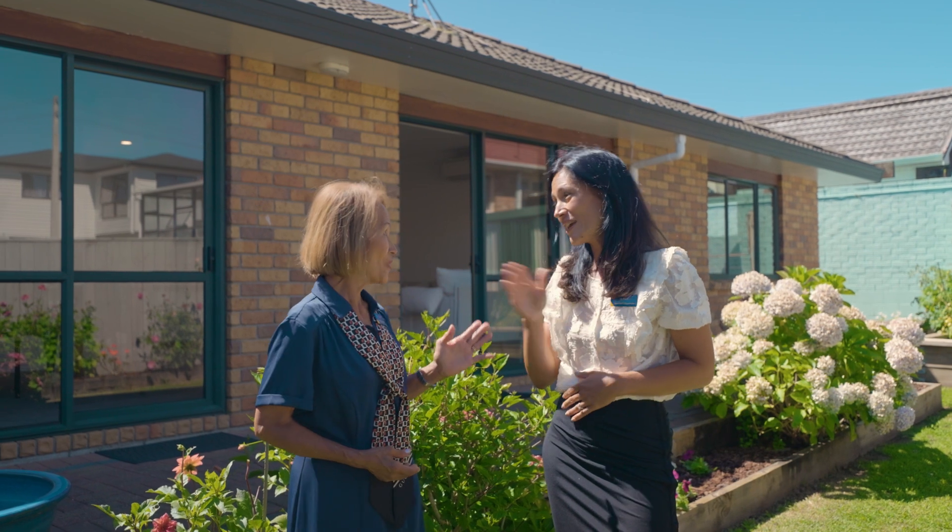Better living? You betcha! Better come and check this one out pronto — we can't wait to see you here.